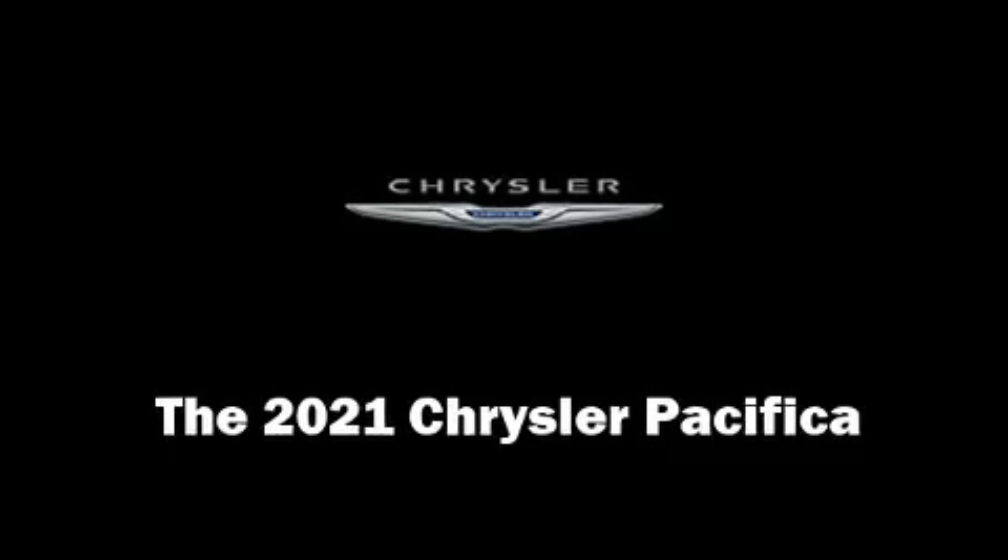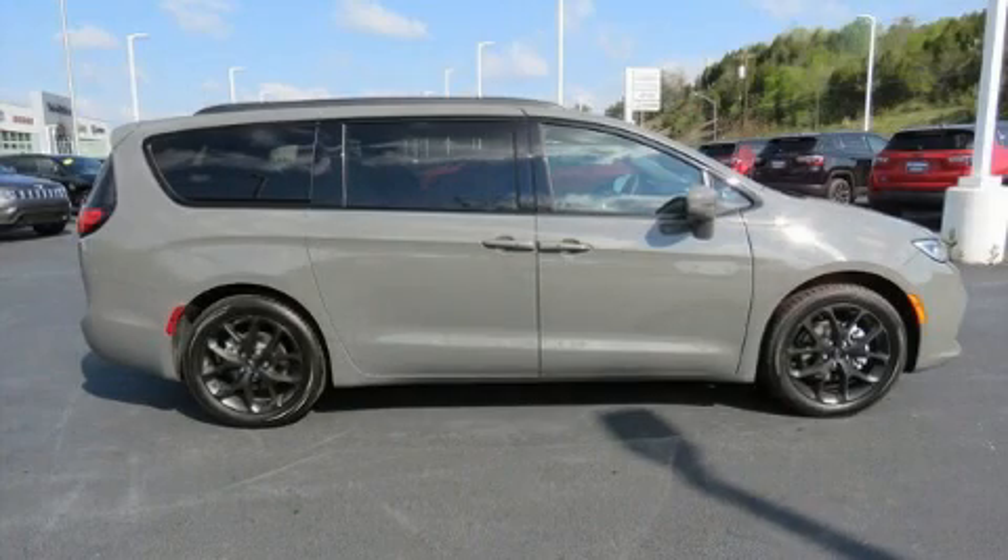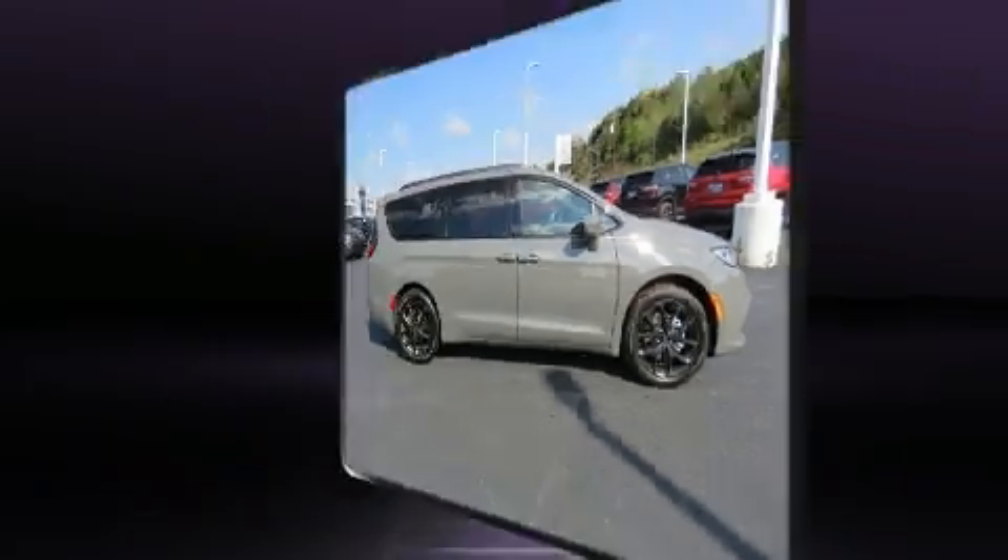The 2021 Chrysler Pacifica. It features a front-wheel drive platform, an automatic transmission, and a refined six-cylinder engine.